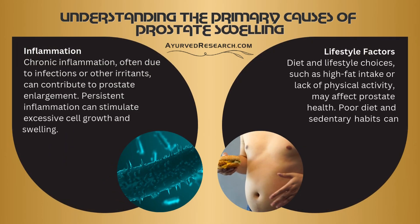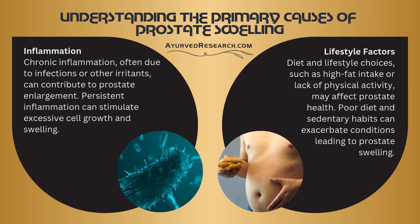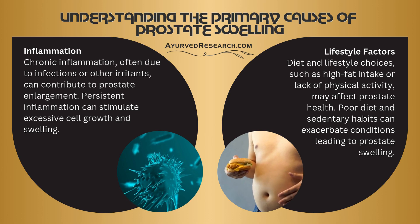Inflammation: chronic inflammation, often due to infections or other irritants, can contribute to prostate enlargement. Persistent inflammation can stimulate excessive cell growth and swelling.